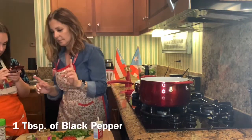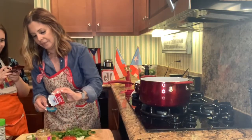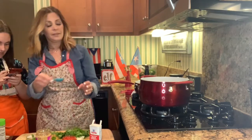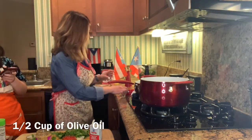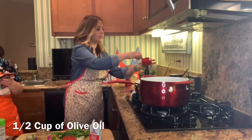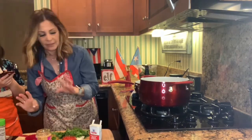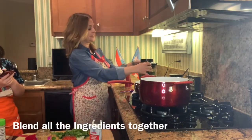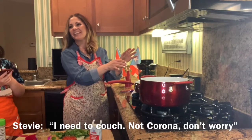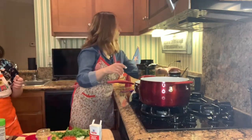One tablespoon of black pepper. It's a lot, I know — but are you sure it's not teaspoon? Positive. One half cup of olive oil — I already have that right here. And then that's it. So now we're gonna put the lid on. Stevie needed to cough — not Corona, don't worry. Into the elbow, remember, into the elbow.